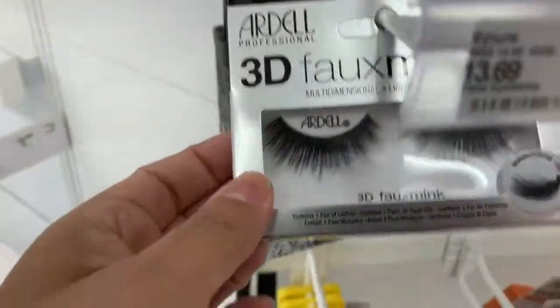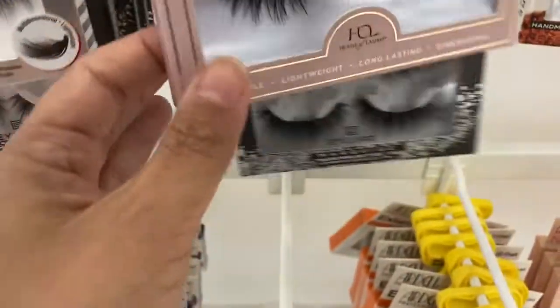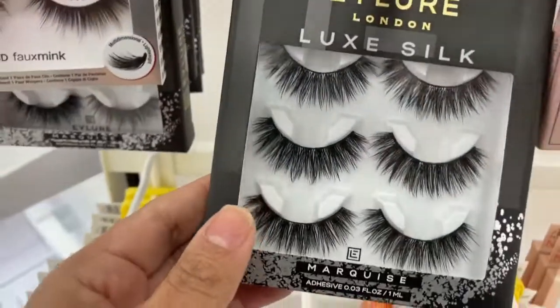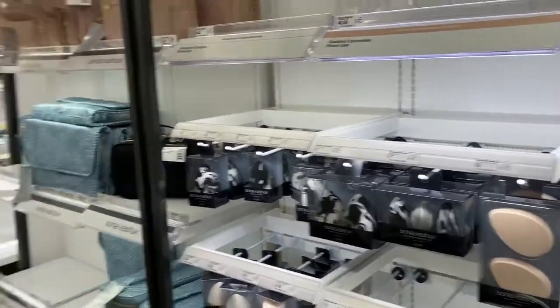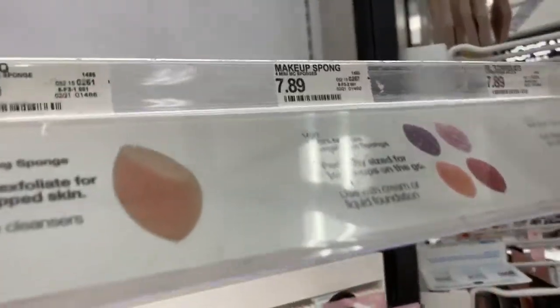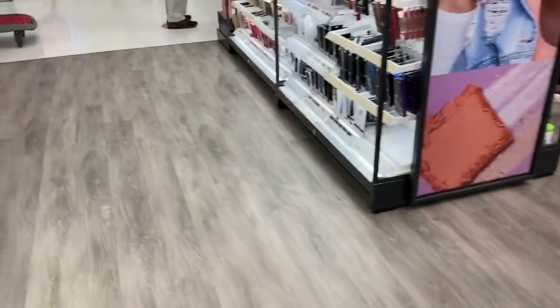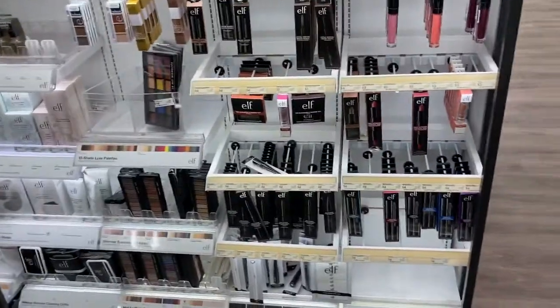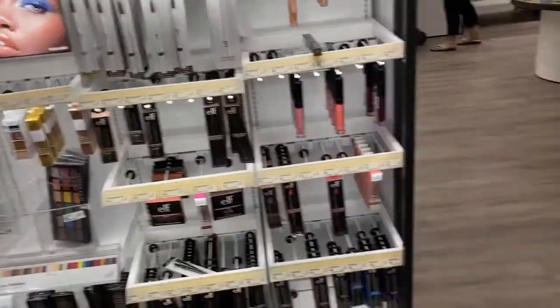Oh, I think I got these lashes last time. These look nice — kind of like the ones I have now. They don't have the little sponges I wanted. They're out of stock on the corrector for your dark circles, so I had to buy this one or else I was going to look like a raccoon. Yeah, this one — I got the darkest one.